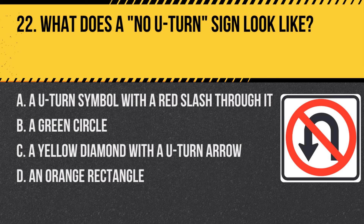Question 22: What does a no U-turn sign look like? a. A U-turn symbol with a red slash through it, b. A green circle, c. A yellow diamond with a U-turn arrow, d. An orange rectangle. Answer: a. A U-turn symbol with a red slash through it. This sign clearly indicates that U-turns are prohibited.